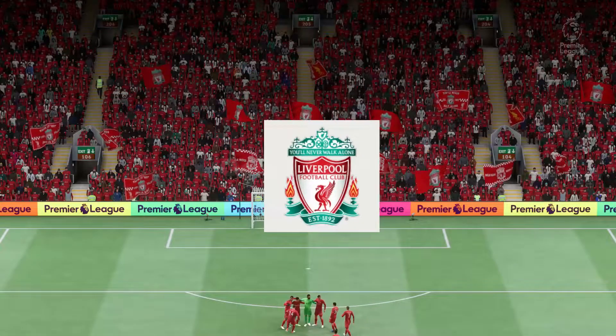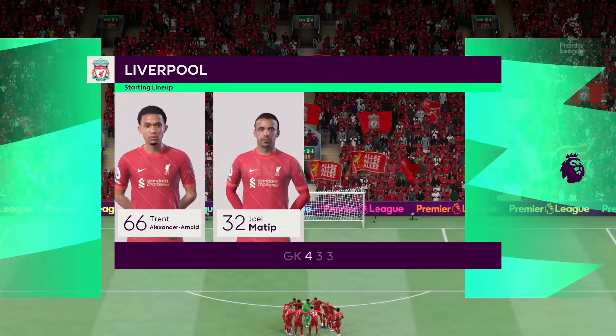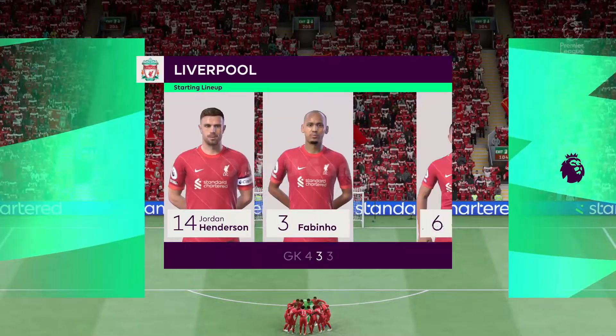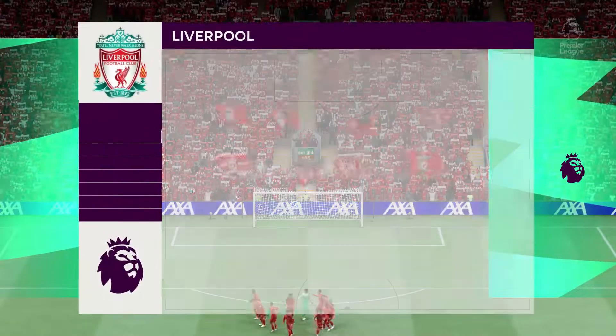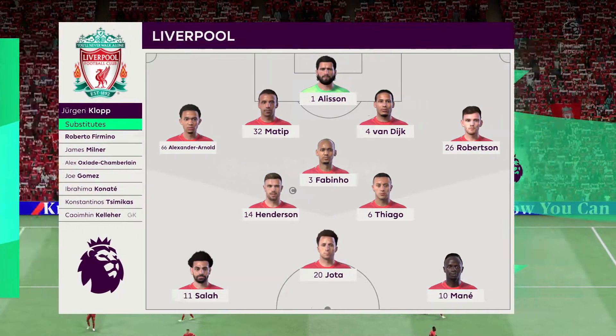Here's how Liverpool start the game: Alisson gets the nod in goal, Virgil van Dijk plays alongside Joel Matip in central defence, Jordan Henderson starts alongside Fabinho in the centre of midfield, and the idea is to have just the one striker up there trying to pose problems for the opposition.